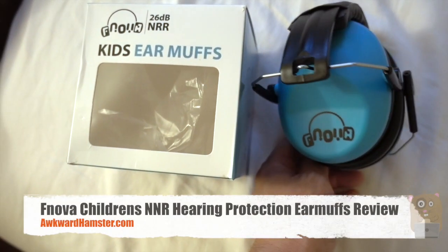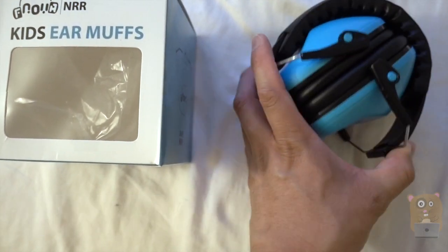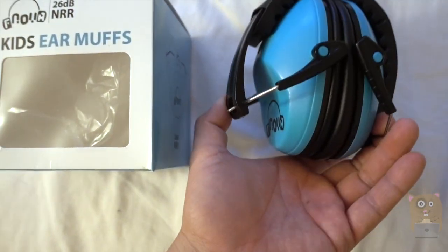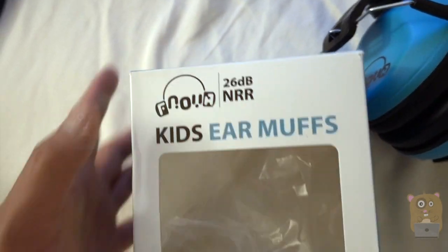Hi, welcome to Grand Hamster. Today I'll be reviewing these EFNOVA noise reduction earmuffs. I got this off Amazon for about $12. These have an NNR rating of 26 decibels.